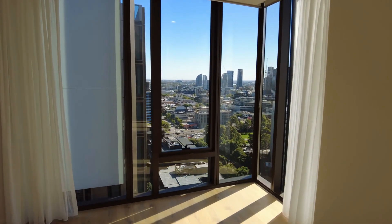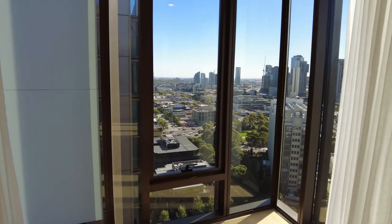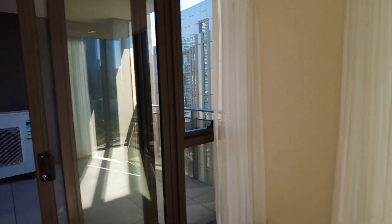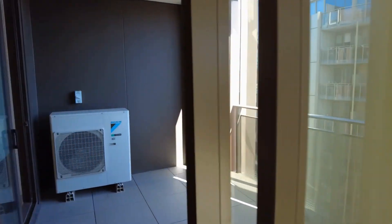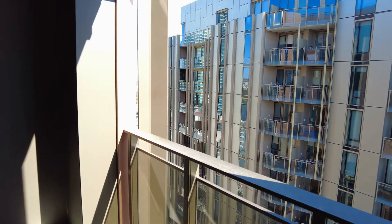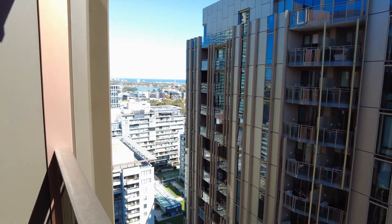In the living room, you do have access to the large balcony. The balcony does have views of Port Phillip Bay as well, which is fantastic. There's lots of room for an outdoor entertainment setup out here, and it does have access to one of the bedrooms as well.